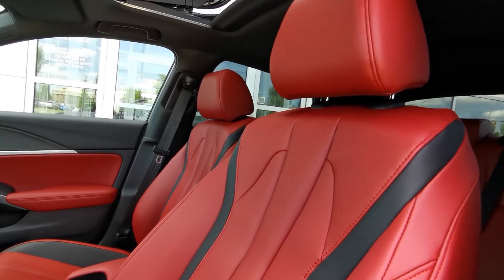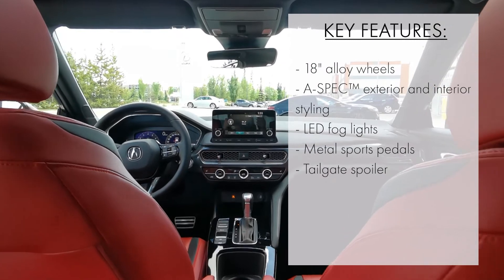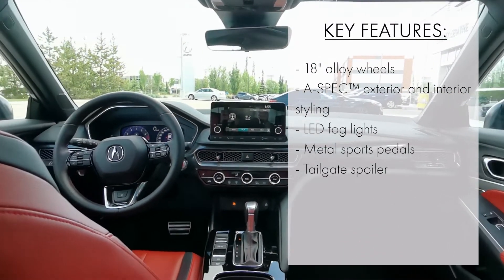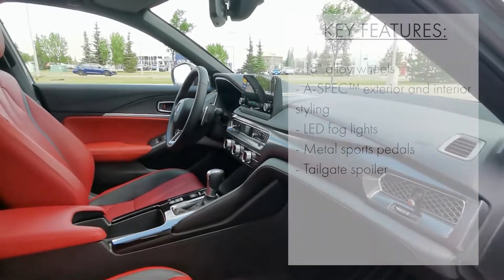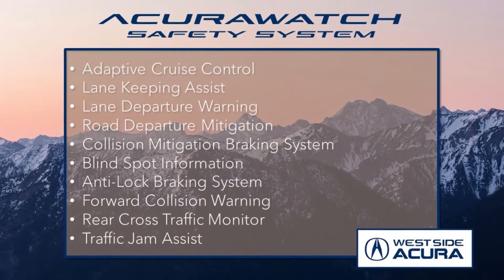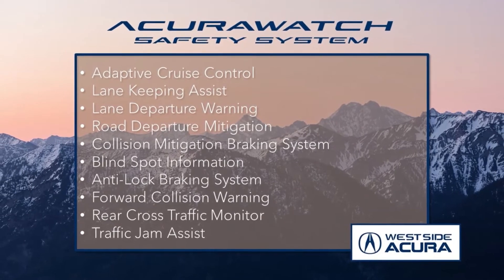When it comes to features, this trim level offers plenty, including heated seats, a heated steering wheel, remote start, an Acura premium audio system, Apple CarPlay, Android Auto, and so much more. Plus, you get all of the features from the top-notch Acura Watch safety system to give you peace of mind behind the wheel.